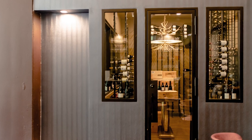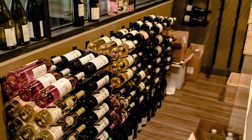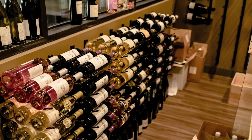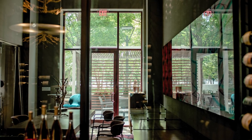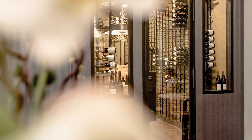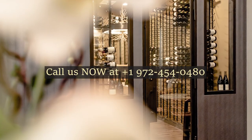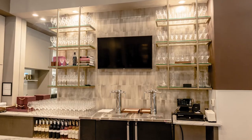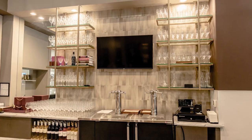Whether you're a wine enthusiast seeking a stunning home cellar or a business owner looking to elevate your establishment, Wine Cellar Specialists is your partner in crafting remarkable modern wine cellar designs. Your journey begins by reaching out to us at +1 972-454-0480. Let's turn your wine dream into a beautifully designed reality.